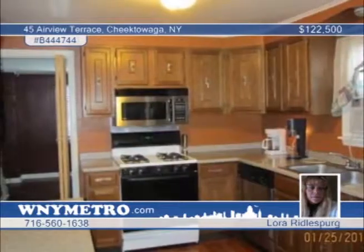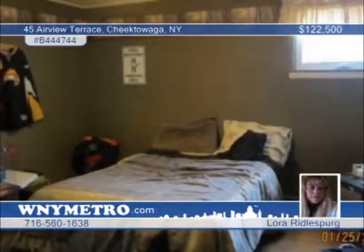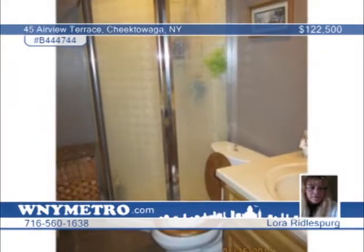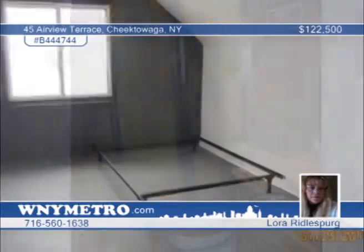This house is priced to sell. Step into a spacious updated kitchen with eating area, rear-bedroom addition that could easily be converted into a family room. The sellers have updated everything since they bought it in 2000 — the roof, windows, furnace, hot water tank, kitchen, bathrooms — and check out the heated one-car garage with extra space for lawn equipment and other toys. If you don't mind painting, then this house is the one. Contact Laura Rydelsberg today.